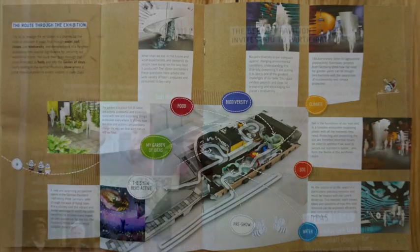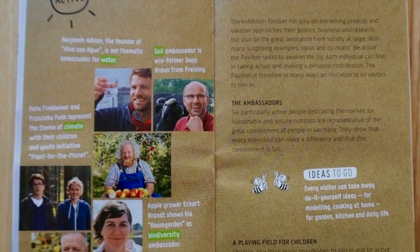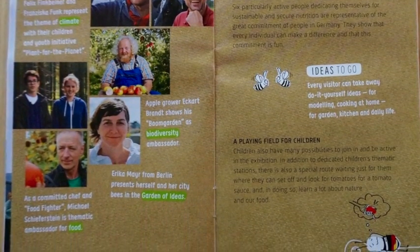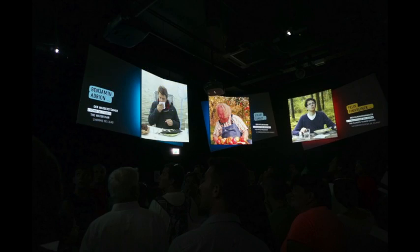Another unique feature of the guidebook is the introduction of various characters that we actually meet throughout the journey in the Germany pavilion. These characters are also related to the interactive seed books. I like that they're using storytelling, personalizing our experience by creating characters who represent a diverse range of occupations, lifestyles, ethnicities, and cultural backgrounds.